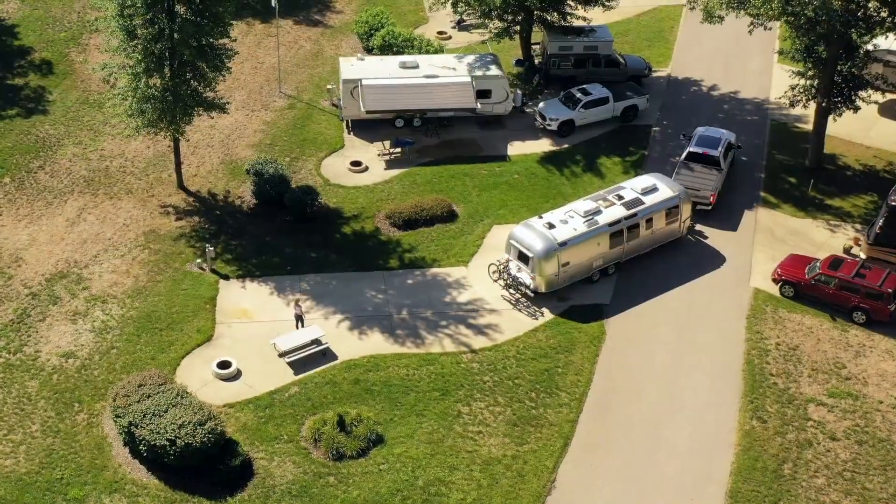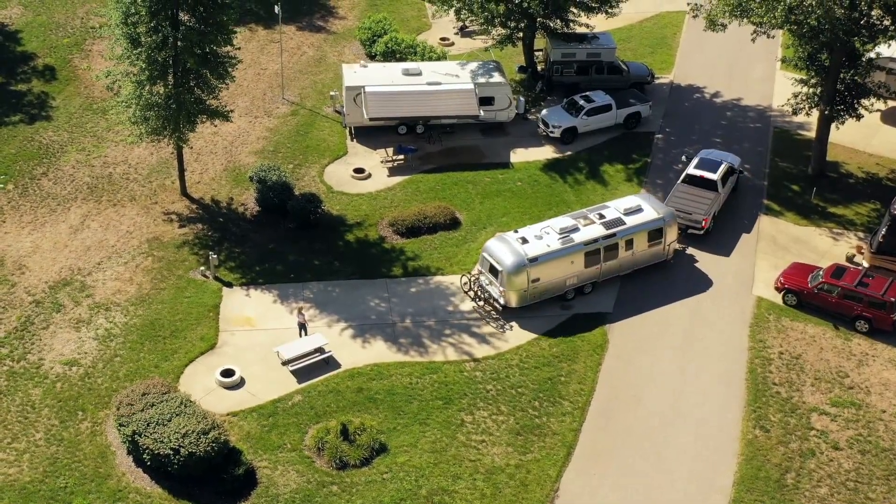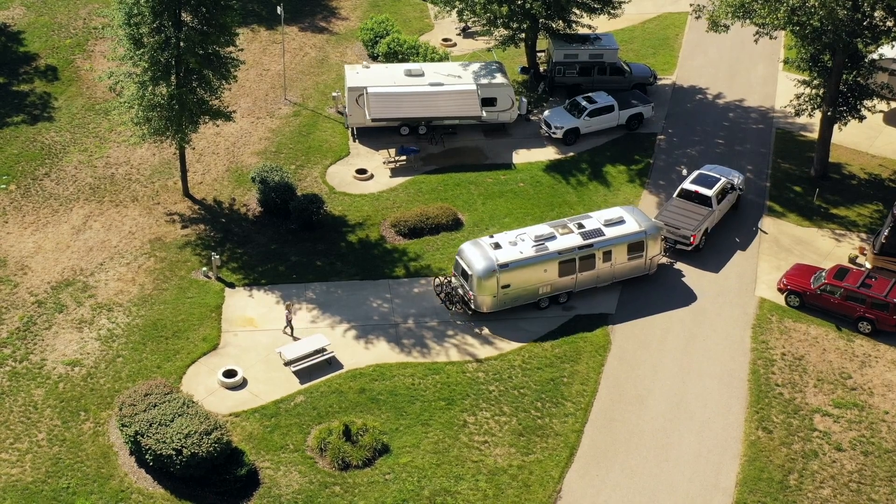They'll typically tell you the best route to get there. This is important because in one of our lessons we're going to talk about backing a trailer into an RV site — you always want to get a non-blind-side back-in. A driver-side back-in is much easier to do, and the RV park host will tell you exactly how to get there to make it as easy as possible to get into that site.